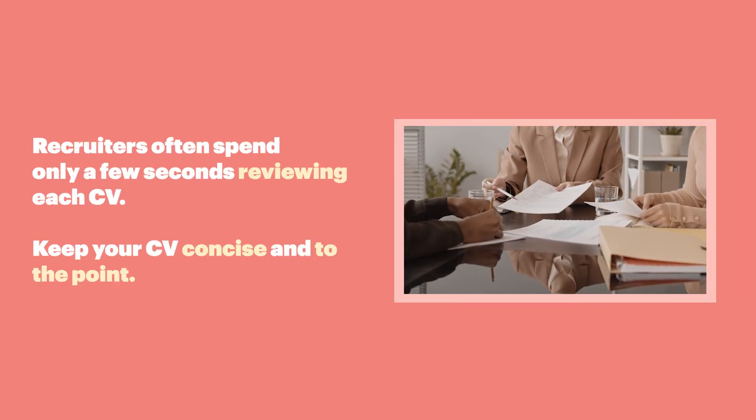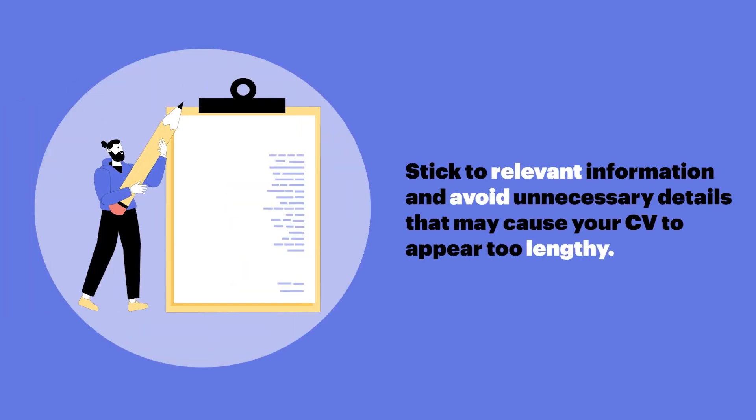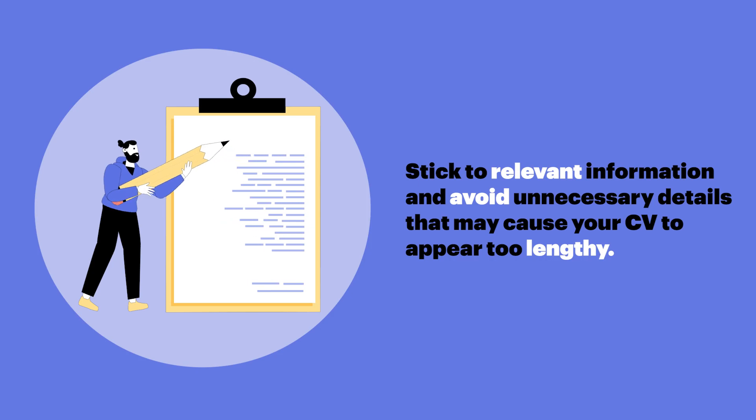Lengthy CV. Recruiters often spend only a few seconds reviewing each CV. Keep your CV concise and to the point. Stick to relevant information and avoid unnecessary details that may cause your CV to appear too lengthy.